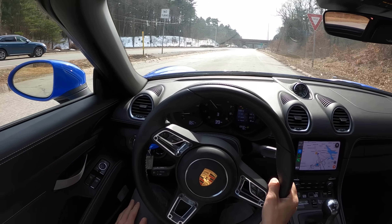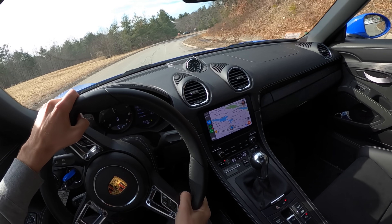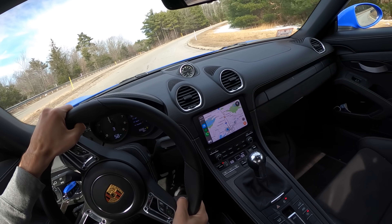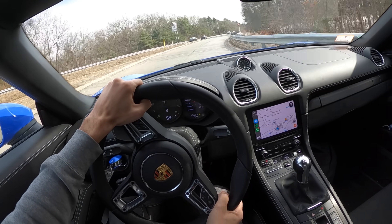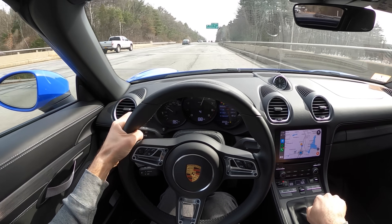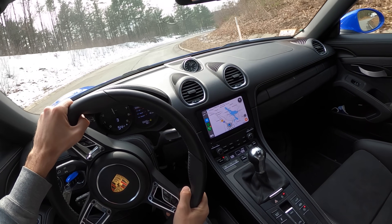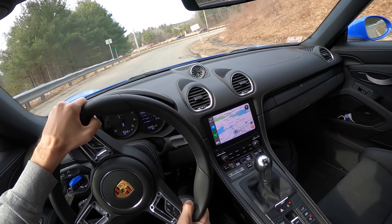It's a total game changer, absolute game changer. This front end has so much grip — I actually need to learn to trust it more. I'm over-slowing before corners but it can handle way more than you give it credit for. Going a little easy because there's someone pulled over on the side of the road — we don't want to scare people by attacking a corner right behind them. Oh, this thing is so good.